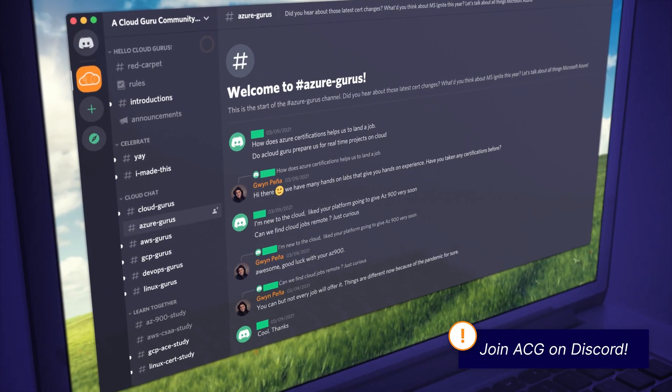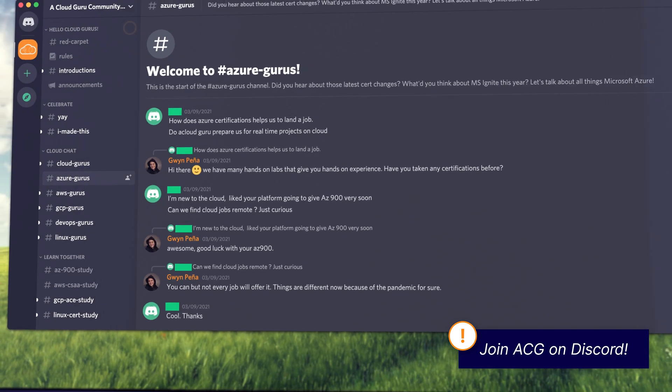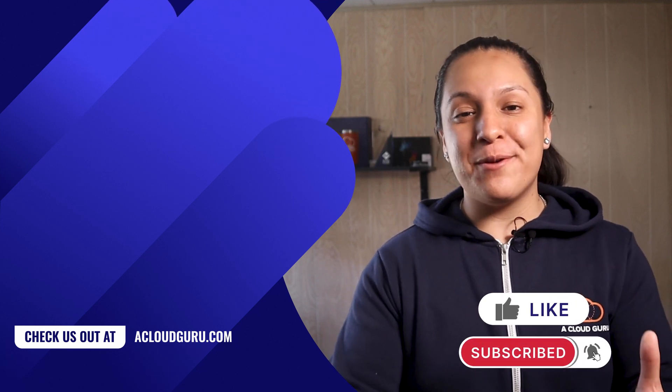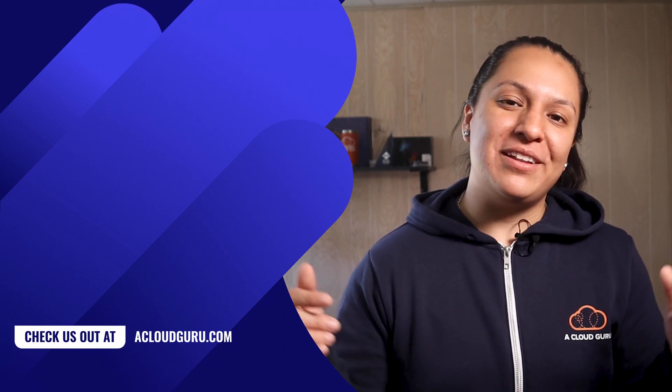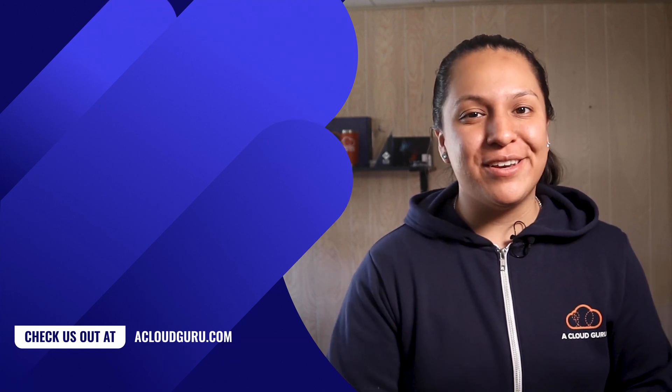That is it for this episode of Azure This Week. Don't forget we have a Discord — I'll add the invite link in the show notes as well. We have office hours and study groups, and a bunch of us are in there just chatting about all things cloud, so come and join us. If you encountered any issues due to this DNS outage on Azure, or maybe you're already working on your Cloud Guru challenge, I'd love to hear from you. Leave your thoughts and comments below, don't forget to subscribe, keep being awesome, Cloud Gurus — I'll see you in the next one.